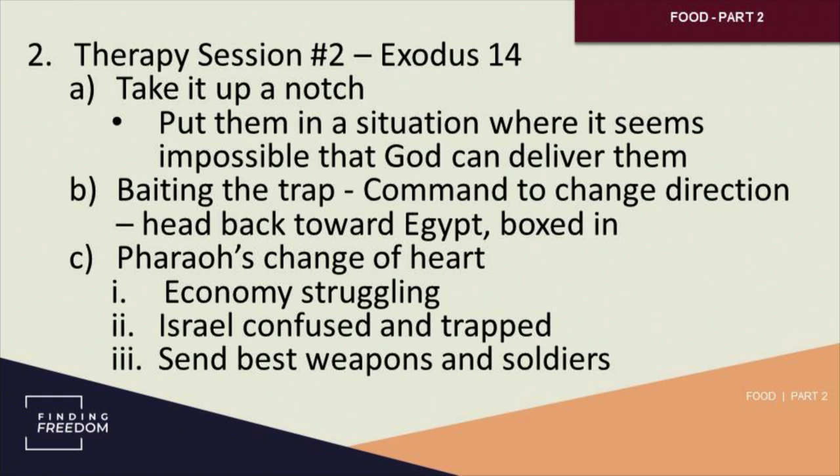Secondly — and this is the one nobody signs up for — he says: I've got to put them in a situation that is way beyond their ability to handle. Israel is going to get backed into a corner, and they are going to kick and scream the entire time — they are not going to enjoy one second of this. Much like early recovery, much like certain parts of recovery where it's like God backs you into a corner and says, 'we're going to learn this lesson now,' and you go, 'I don't want to learn this lesson now, this is too painful, too hard.' God says: I'm going to force you to go through this.